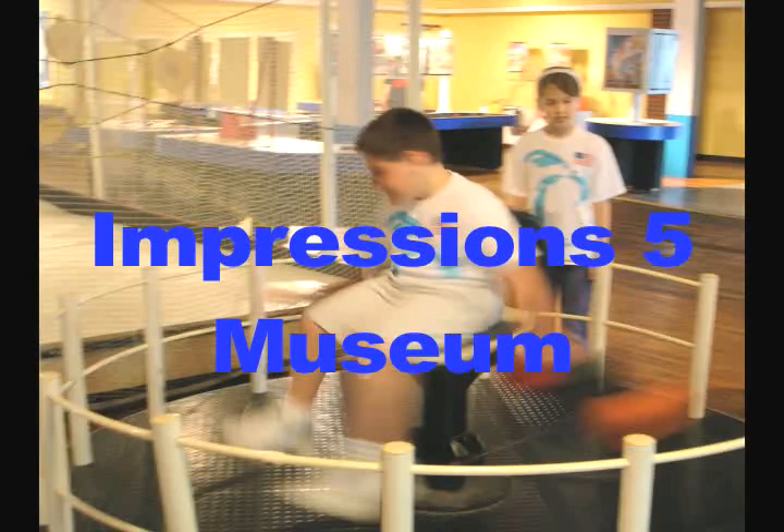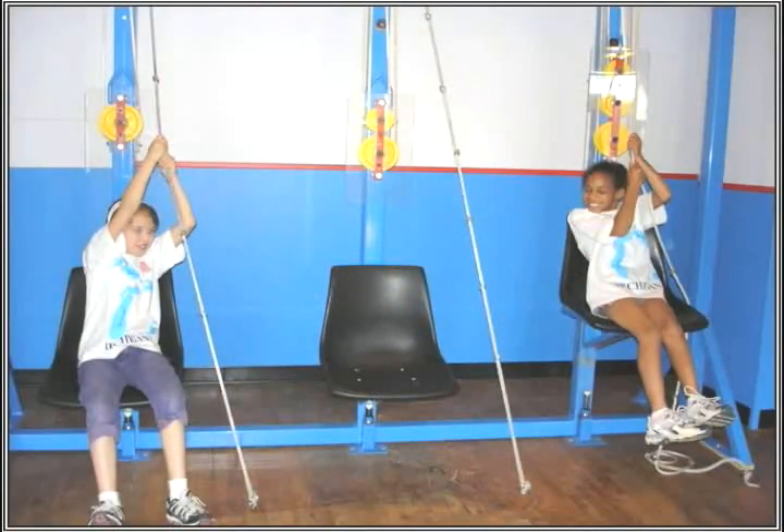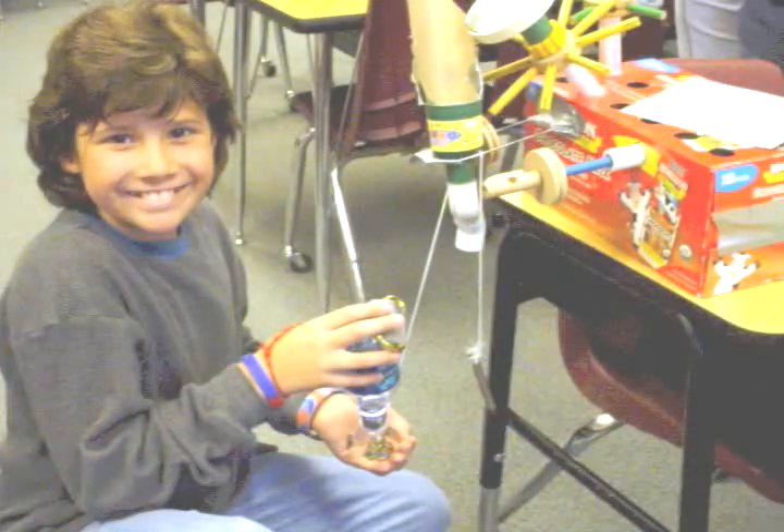Our Lansing field trip at the end of the year gives us a great chance to once again go over the idea of how simple machines play a huge part in our lives. I loved this time at the Impressions 5 Museum when I heard one of the kids say to the other, when they were trying to pull themselves up with the pulleys, he said, 'It's not fair — you have the mechanical advantage.'